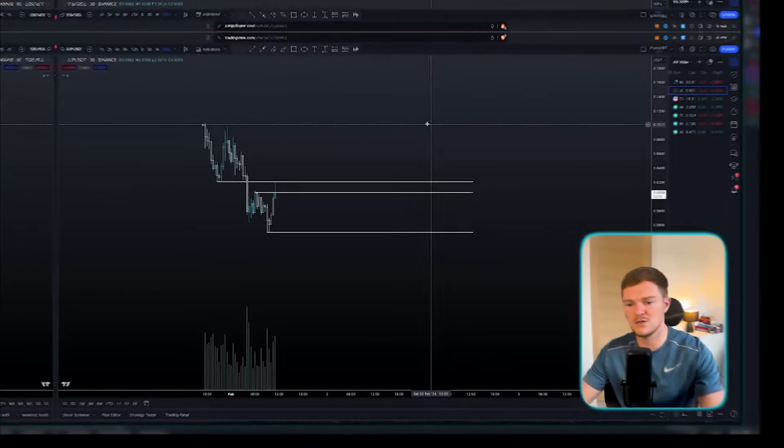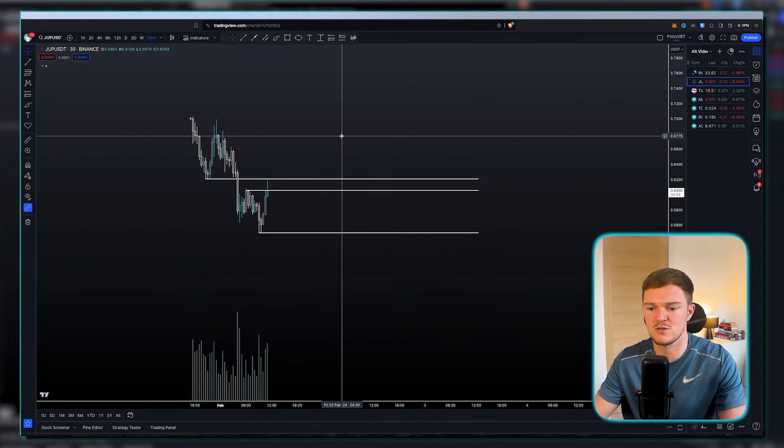Number two on the list is Jupiter Exchange. This only launched yesterday so I don't want you to run away and ape into a position. It's very volatile right now — people got their airdrops, some are selling, some are loading up on bags, and the volatility is all over the place. There's not a lot of price action to work with on the Jupiter chart, so we're going to look at a couple of recent big airdrops and see how they performed after their launch.